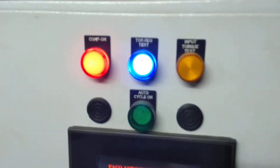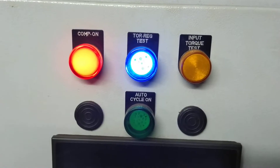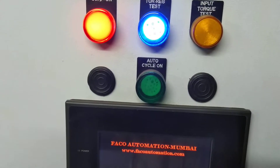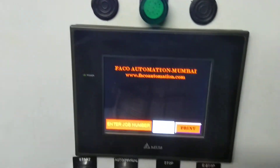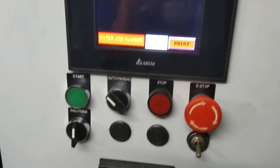You are seeing here the indicators: compressor on, torque rigidity test, input torque test, and auto cycle on. This is the HMI which has a menu-driven program.